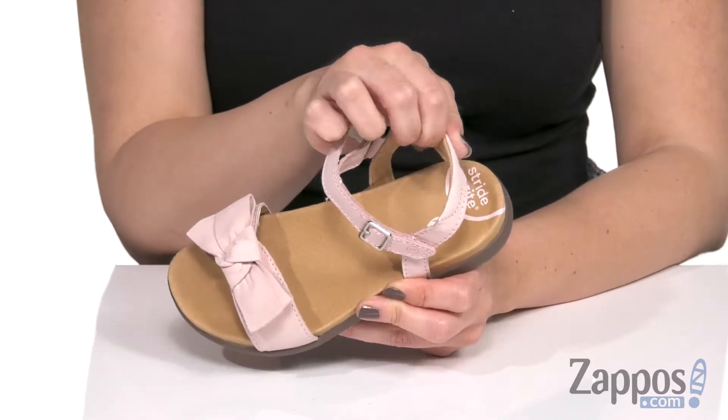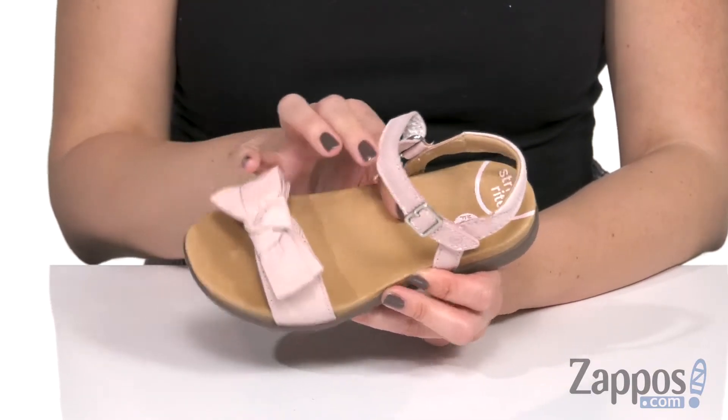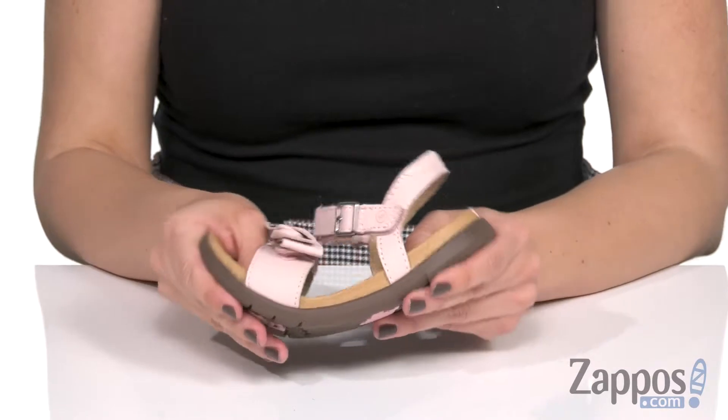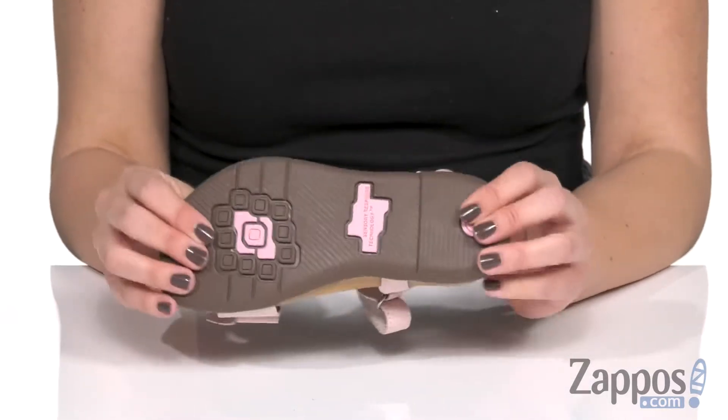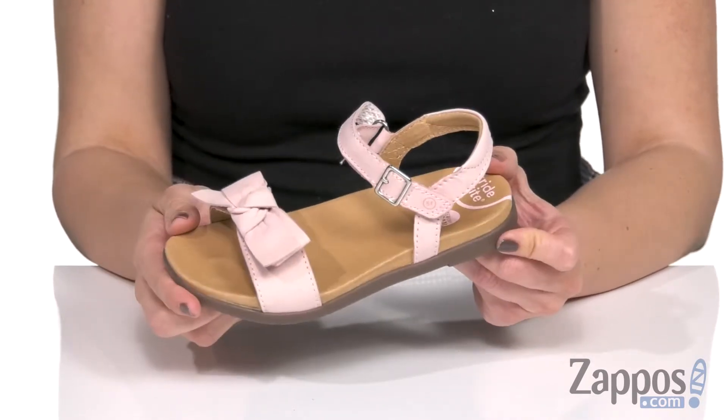There's padding in the back heel strap and lots of cushioning throughout with a memory foam footbed that has great shape to it. It's really lightweight with nice flexibility too. The bottom features a traction-enhanced rubber outsole for grip and steady grounding.